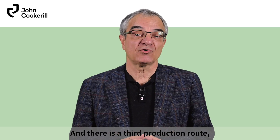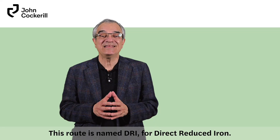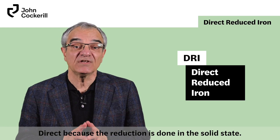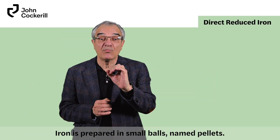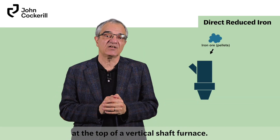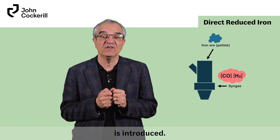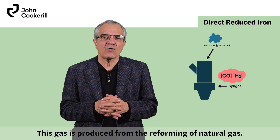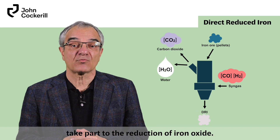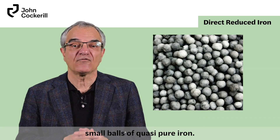There is a third production route that today accounts for about 5% of global steel production. This route is named DRI, for direct reduced iron — direct because the reduction is done in the solid state. Iron is prepared in small balls named pellets, and these pellets are loaded at the top of a vertical shaft furnace. At the bottom, a syngas made of CO and H2 is introduced. This gas is produced from the reforming of natural gas. Both gases, CO and H2, take part in the reduction of iron oxide. The exact product is DRI — small balls of quasi-pure iron.